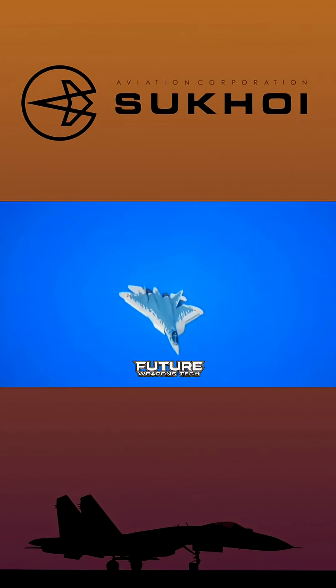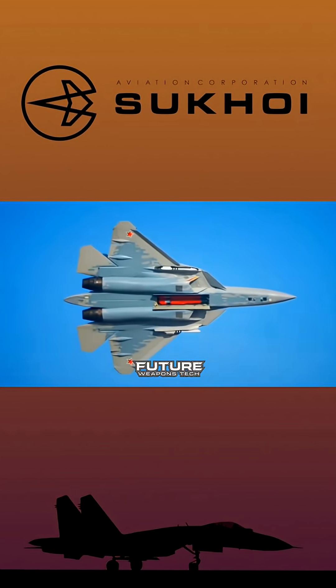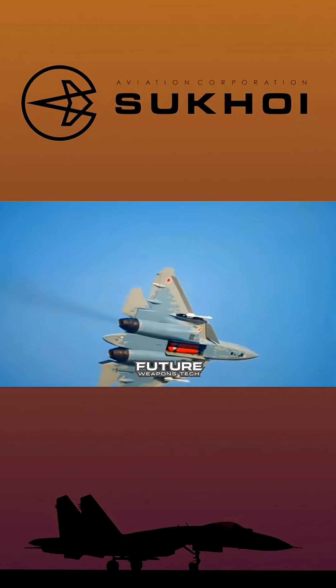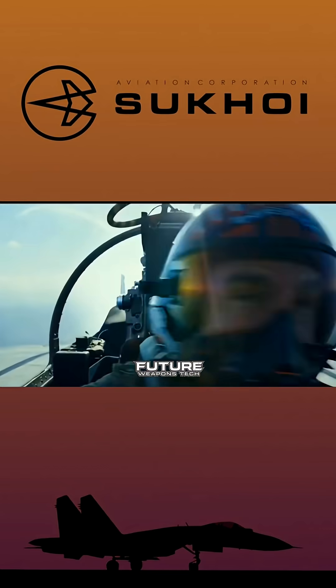Currently, production Su-57s are powered by two Saturn AL-41F1 turbofan engines, essentially upgraded versions of the Su-35's power plant. Each engine produces approximately 93 kilonewtons dry thrust and 147 kilonewtons with afterburner.